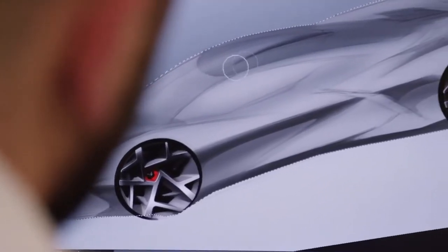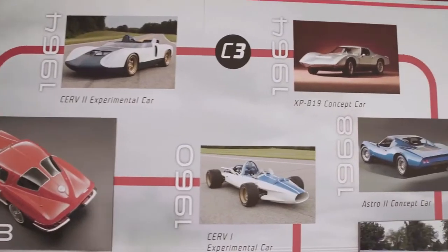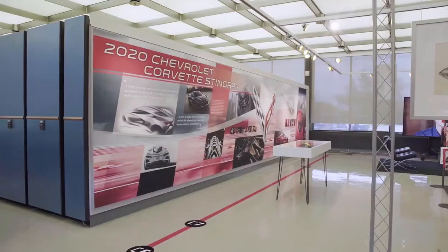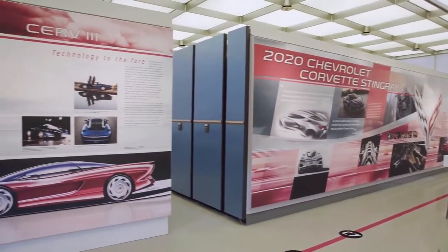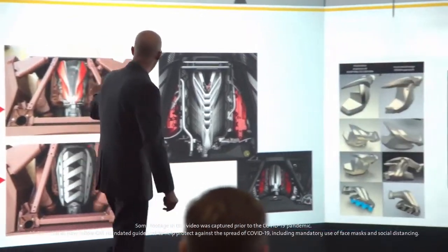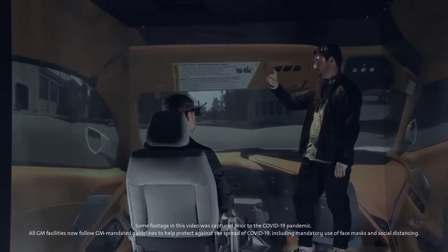The move of a Corvette from front to mid-engine — you could call it a risk. But for us, inside of Design Center, it was something that's always been beneath the surface. It's something that just never quite made it out of the gate. Since I've worked at GM, there were mid-engine Corvettes around. For the past 60 years, since Zora Arkus-Duntov was trying to make a mid-engine Corvette, there were many, many iterations.